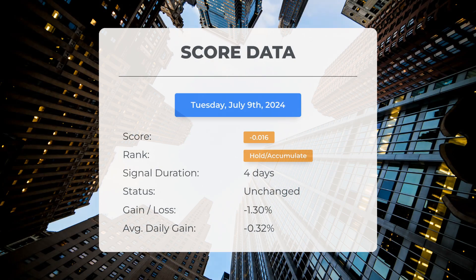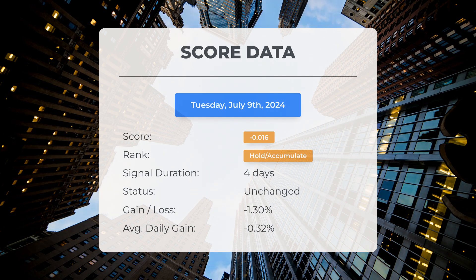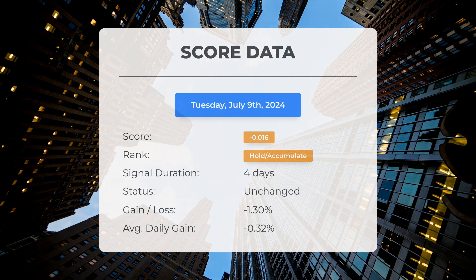Since July 3rd, 2024, our system has ranked United States Steel as a hold accumulate, giving it a score of negative 0.02. The stock has had natural fluctuations, but currently sits at a loss of negative 1.30% since our initial hold accumulate recommendation.